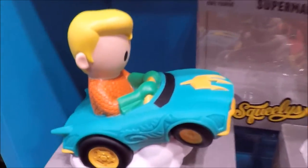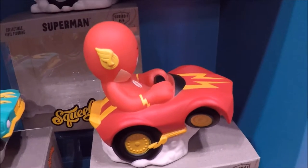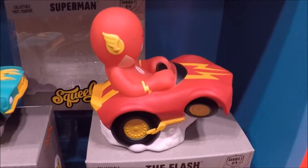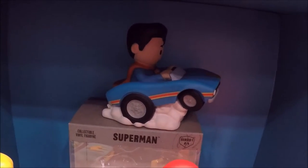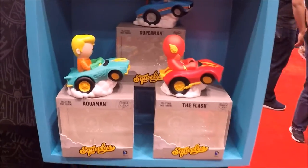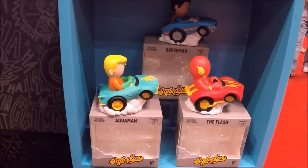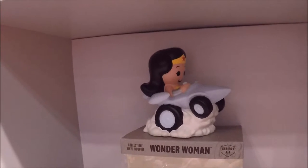These were little vinyl plastic car character mashup things. I'm not sure exactly what they are — if they're coin banks or anything — but they're really cute and I kind of really want to get the whole set. They didn't have all the female characters on display though, which was weird. They only had the Wonder Woman on display. But very cute, very awesome. I definitely want to get all of those.